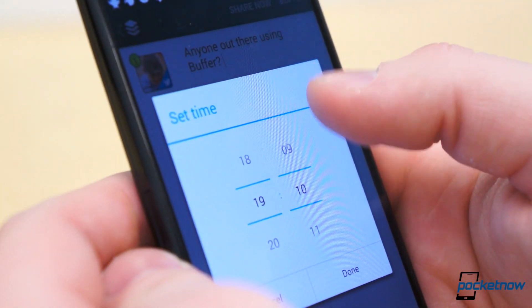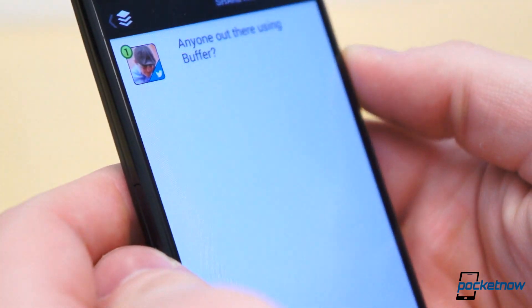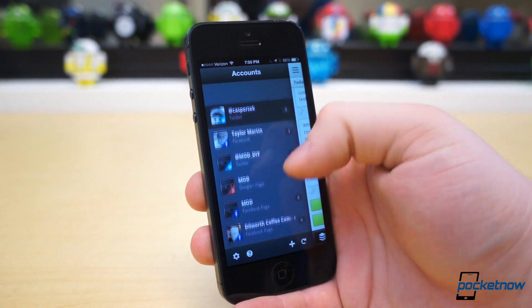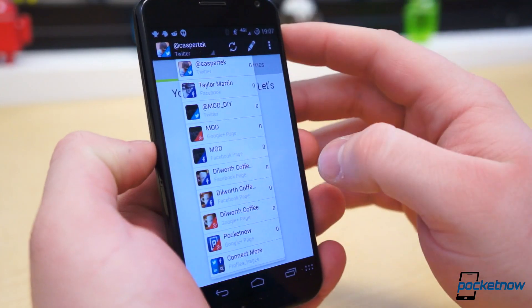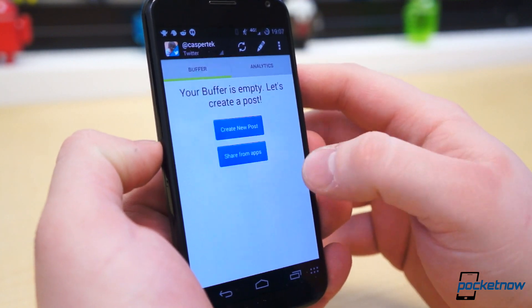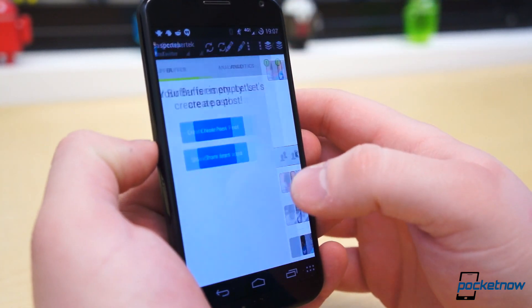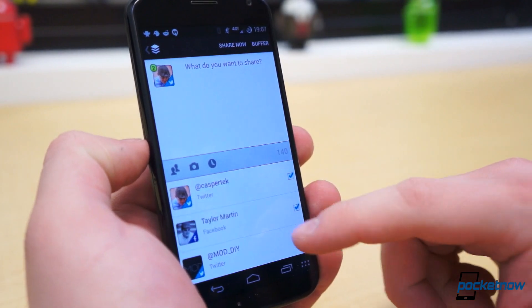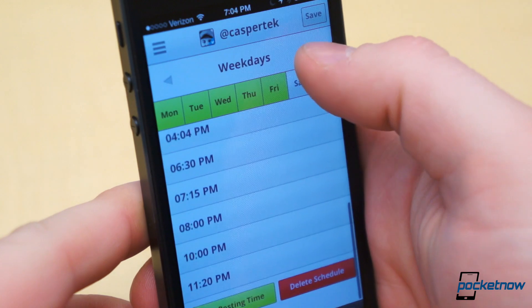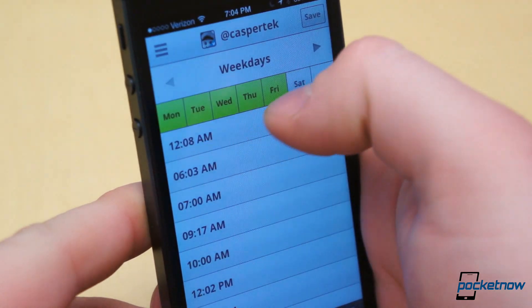I included Buffer in my social apps for Android video yesterday because it's an application I use each and every day, but the iOS version, as expected, is packed with additional and very useful features. For instance, you can't create or edit posting schedules from the Android app — you can still Buffer posts, but any editing to the schedule has to be done from the web. If you're using the iOS client, however, scheduling is built directly into the app. Other than that, they're practically the same, though they look a little different.